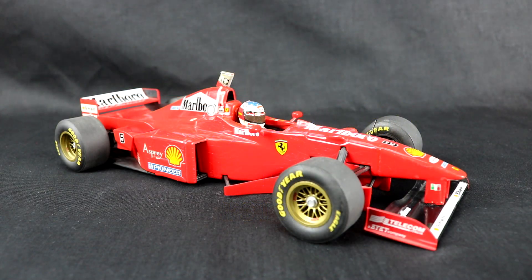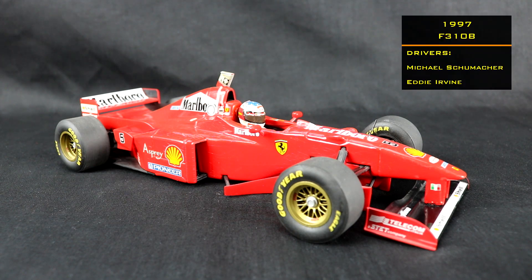Welcome back to another Ferrari Formula One Evolution video illustrated with 1/18 scale diecast models. This is the 1997 F310B by Minichamps with tobacco livery, driven by Michael Schumacher and Eddie Irvine.